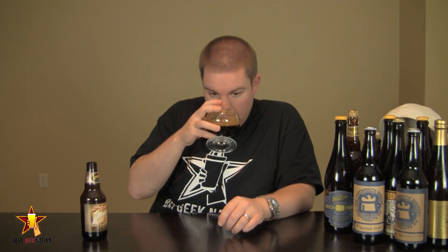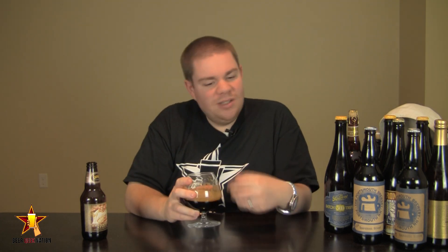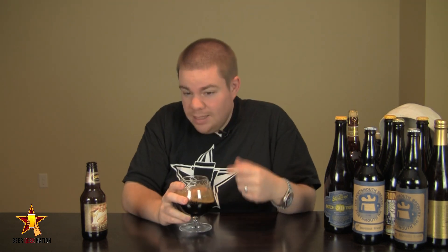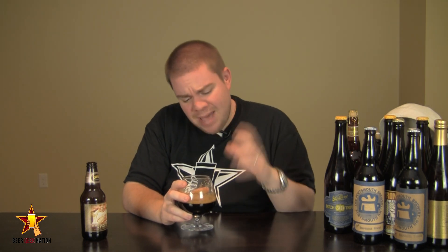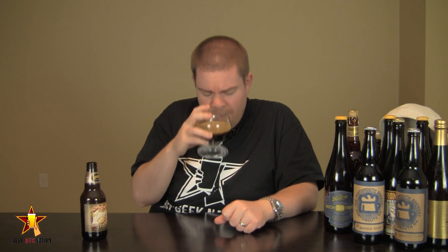The aroma on the Founders Breakfast Stout — massive chocolate, coffee, roasted notes. Definitely a sweetness in there from the alcohol. There's a slight touch of vanilla sweetness coming through. Milk chocolate, and definitely huge, massive espresso qualities. It blends so nicely — it smells exactly how you think a breakfast stout should smell.